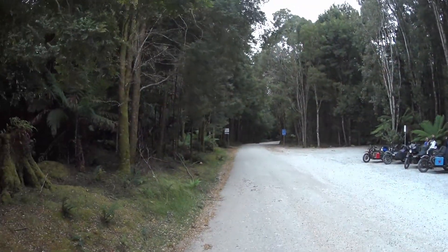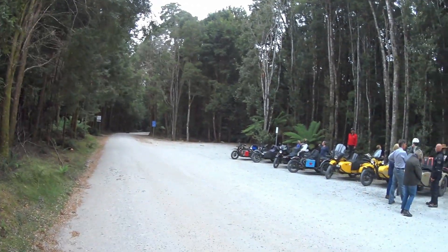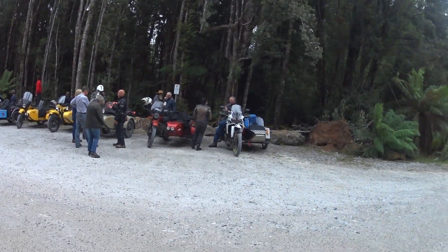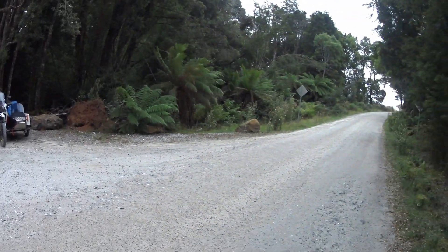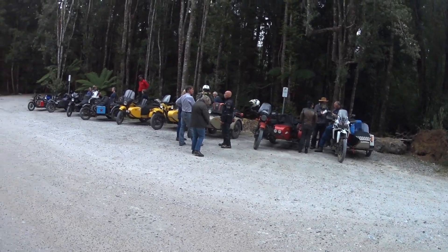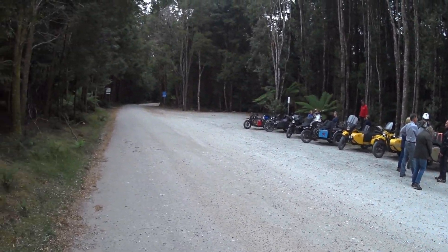Here we are at Triwata Arch. It's just a beautiful Jurassic sort of forest and a geological formation, really worth the look. Of course I didn't take the camera down, so you just get the car park. Trust me, it's good value.